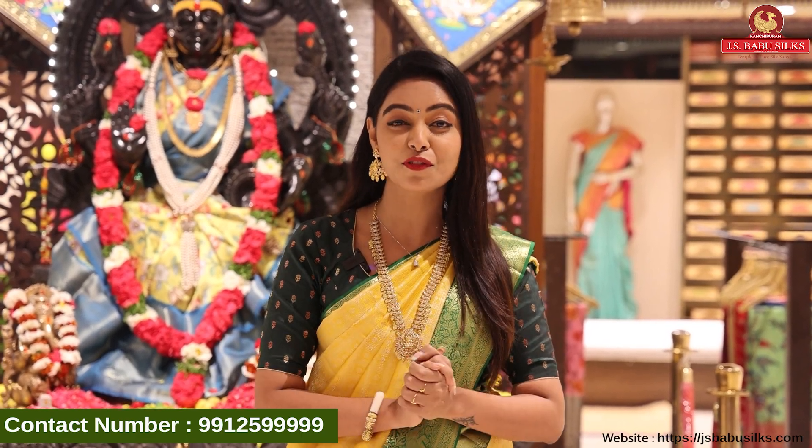I am in my JS Babu Silks. So today I am going to show you a beautiful collection of bridal wear. I will show you a beautiful collection.